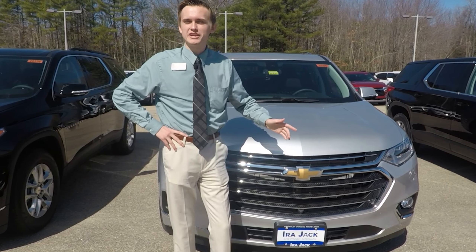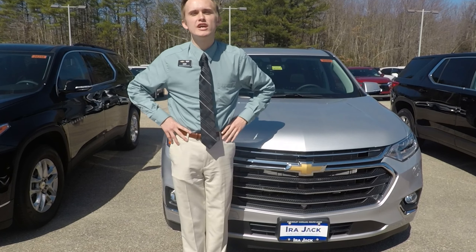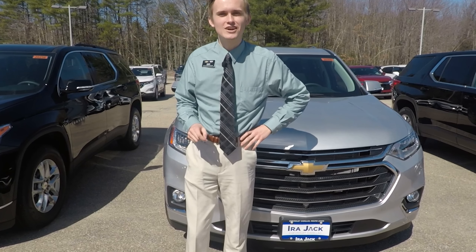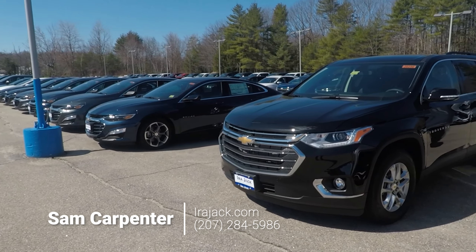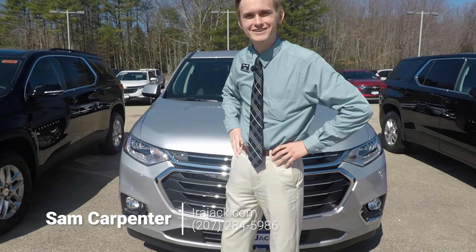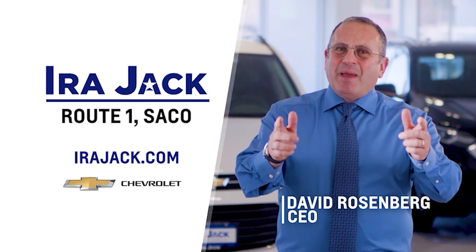Thanks for sticking with me to take a look at the 2020 Chevrolet Traverse. Come on down to Ira Jack here on Route 1 in sunny Saco, Maine. Check out our awesome inventory. Our number is 207-284-5986. We hope to see you soon. The Ira way of doing business in Maine is back.